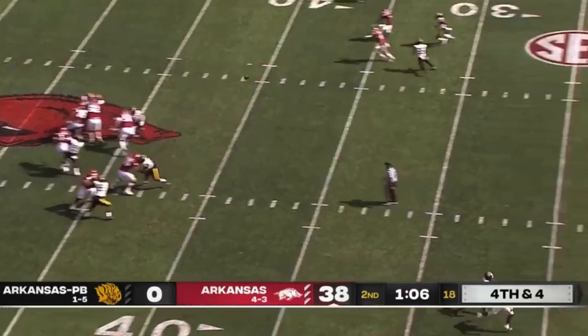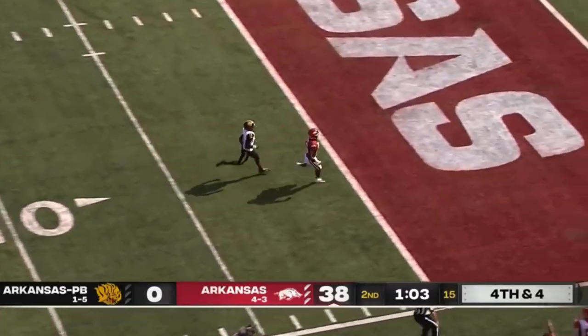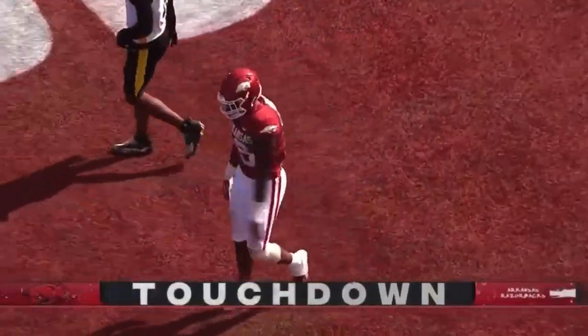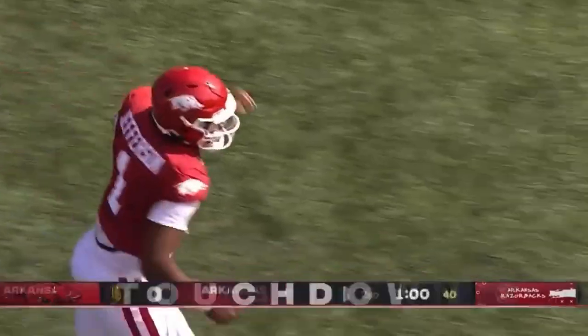Pressure comes, going up top. Here's Burks, wide open. That'll be another touchdown for the Hogs. 39 yards. Golden Lines brought pressure, K.J. Jefferson made them pay.